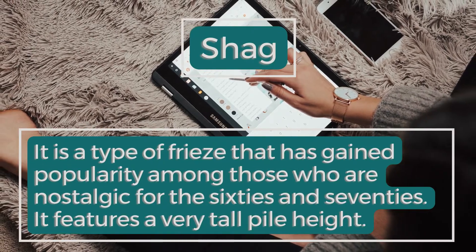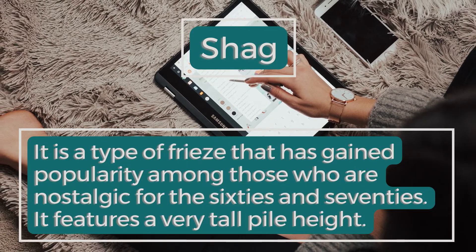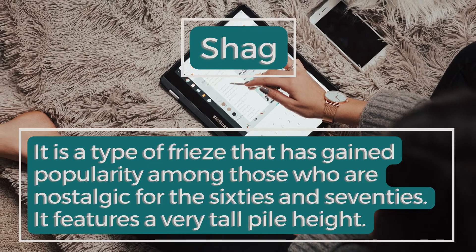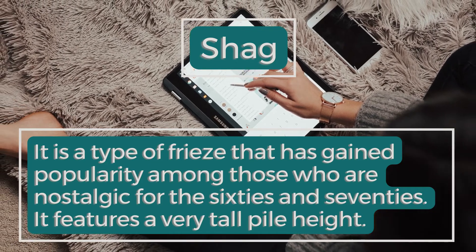Shag: It is a type of frieze that has gained popularity among those who are nostalgic for the 60s and 70s. It features a very tall pile height.